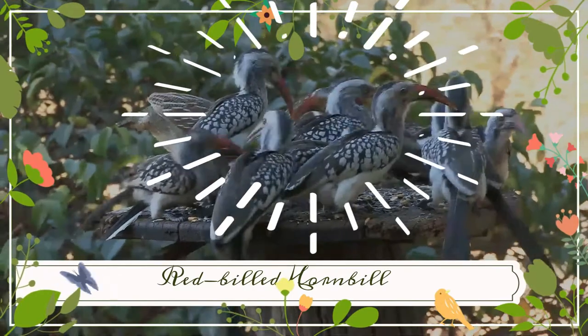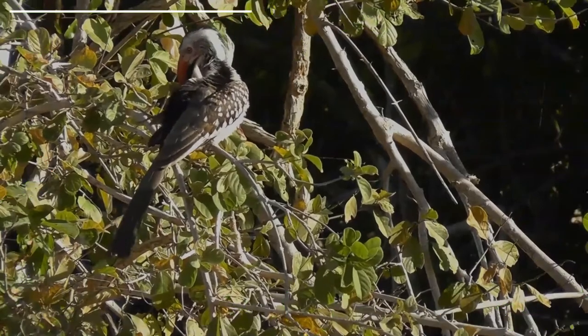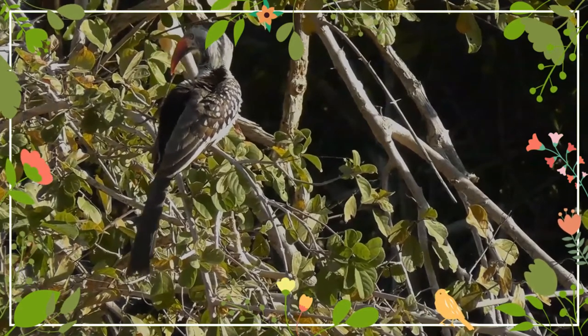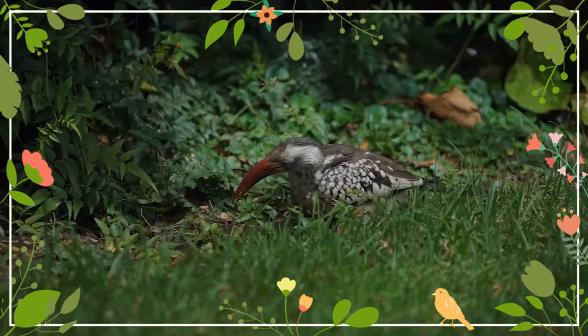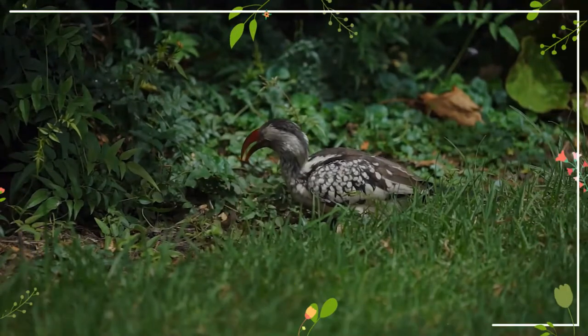The red-billed hornbills are a group of hornbills found in the savannas and woodlands of sub-Saharan Africa. They are usually split into five species: the northern red-billed hornbill, western red-billed hornbill, Tanzanian red-billed hornbill, southern red-billed hornbill, and Damara red-billed hornbill. Some authorities consider the latter four all subspecies of Tockus erythrorhynchus.